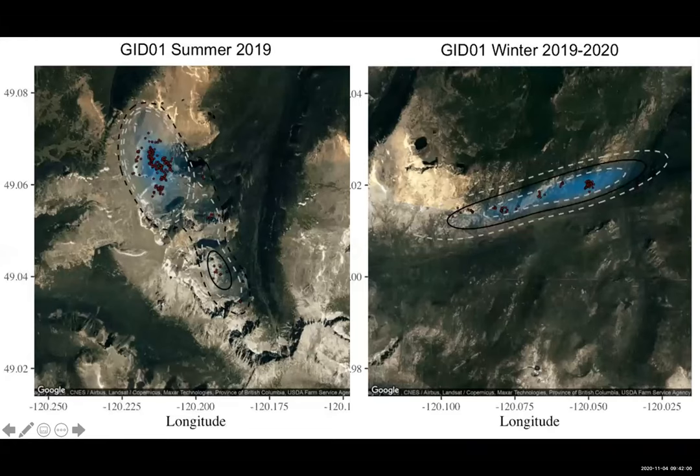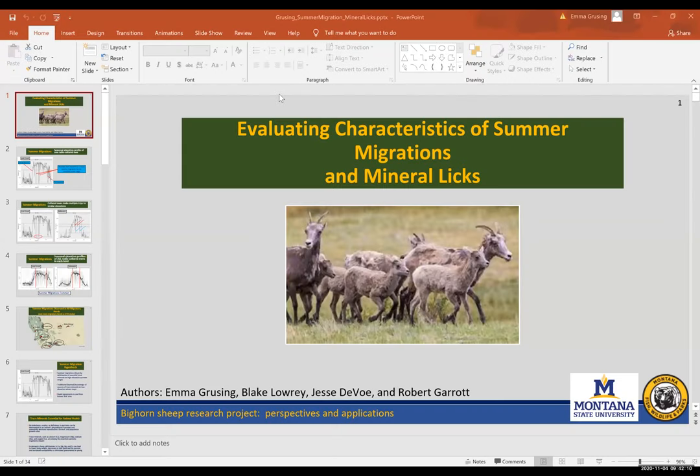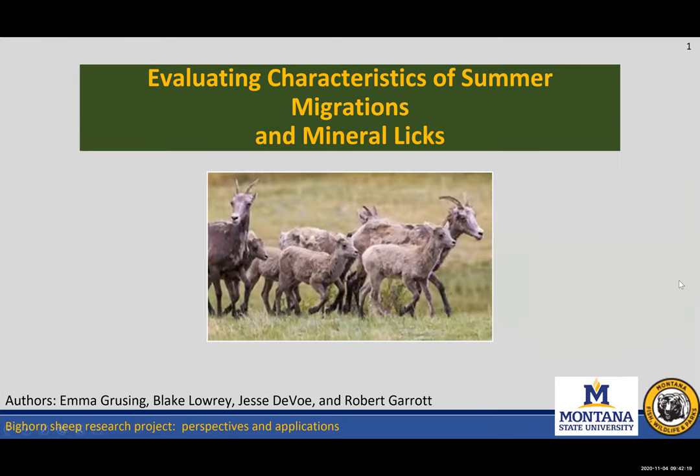Our next speaker is Emma Gruzing. Emma, you can go ahead and share your screen at any time. I just wanted to say that I'm really glad to see that more mineral work is being done out there. I think one of the most basic but important things we can do is to document and identify where those critical areas are located on the landscape and share that information with land use managers.